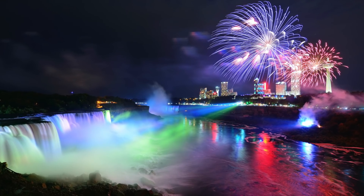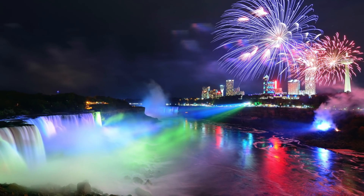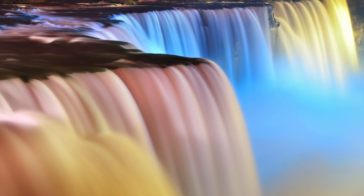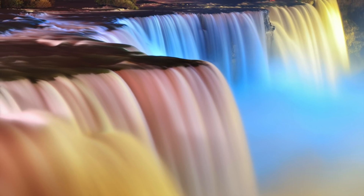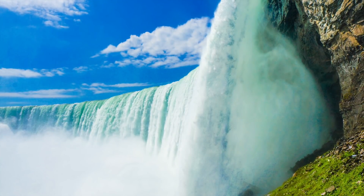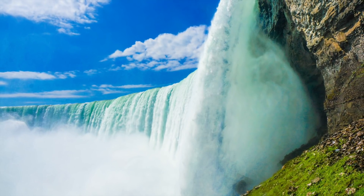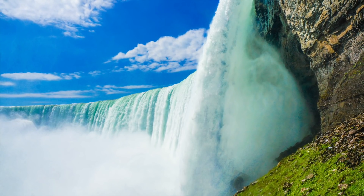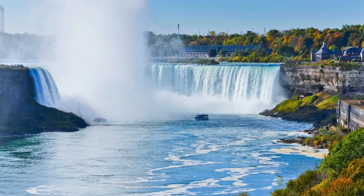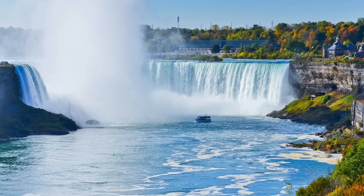Niagara Falls is slowly eroding. Erosion at the falls has been a long ongoing issue. Experts have noted that even if you visited and returned 10 or 50 years later, you probably wouldn't notice a difference — but it is happening. Over the years, the rate of erosion has been approximately 3 feet per year, and over the past 12,300 years it has eroded 11.4 kilometers. Due to corrective efforts, the falls continue to erode at about one foot per year on average since 1942. The rate at which the vast amount of water flows over the rocks causes rocks to break and minerals that would typically strengthen rock are washed away by the water.